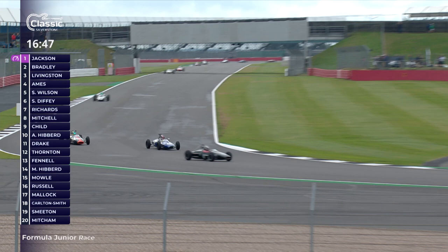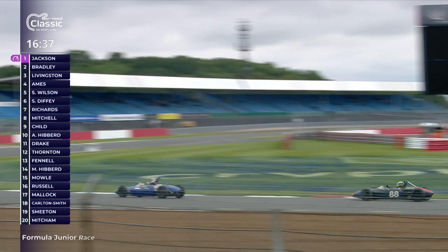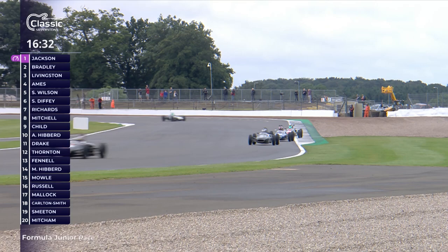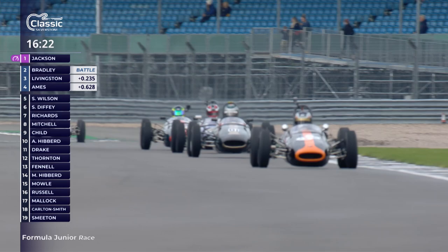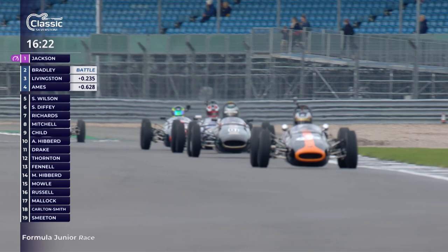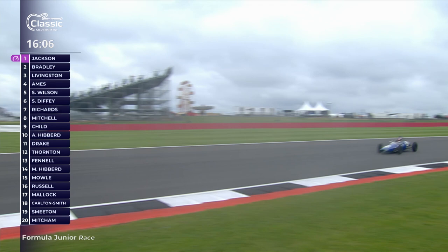A good attack from Alex Ames trying to go around the outside into Brooklands, but that's a very difficult place to overtake. It can work if you get wide around Brooklands and then get a tight line for Luffield, then take the inside for the exit into Woodcote and the long run down to Copse - but that didn't work for the fourth place car. It's still Cam Jackson leading from Richard Bradley, Pierre Livingston - very experienced in Formula 4 but this may be one of his first races in Formula Junior.